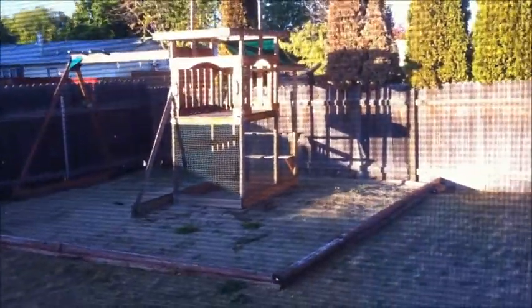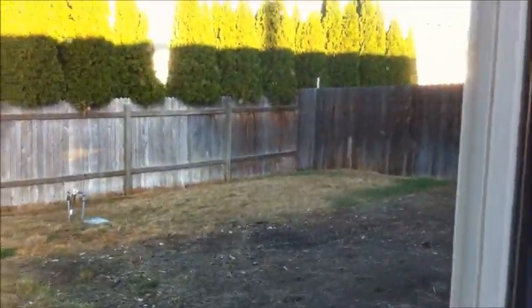In the backyard, we've got a swing set and it's fully fenced back here. Really nice area.